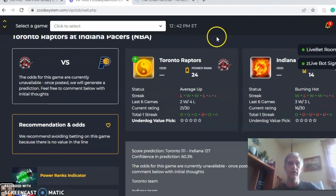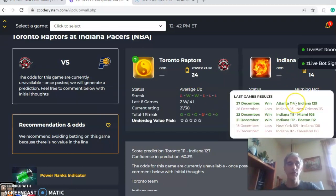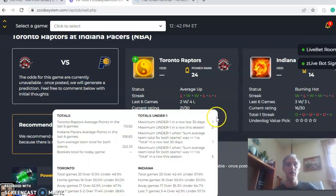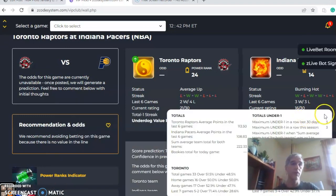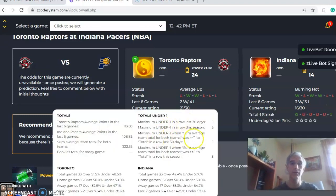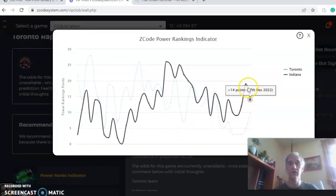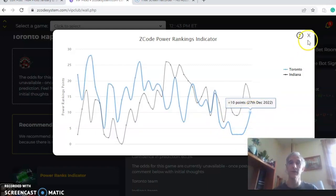Next we look at Toronto and Indiana. Toronto comes in average — winners of two of the last three but coming off a loss to the Clippers. Indiana is burning hot: three and one over the last four. On the over/under, Toronto has been in games over the line five out of the last six, whereas Indiana is under in four of the last six, so I'd avoid that portion of the bet. On the power ranks indicator, Indiana was at plus 19 and dipped to plus 14, while Toronto was stable at plus 3 and increased up to plus 10.